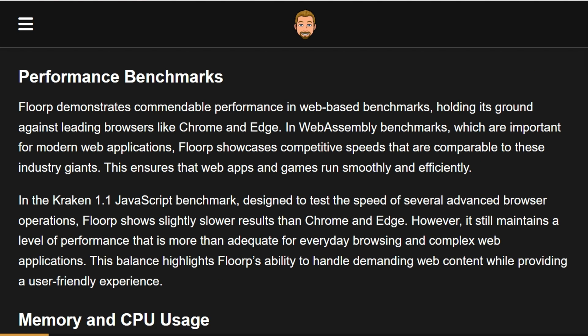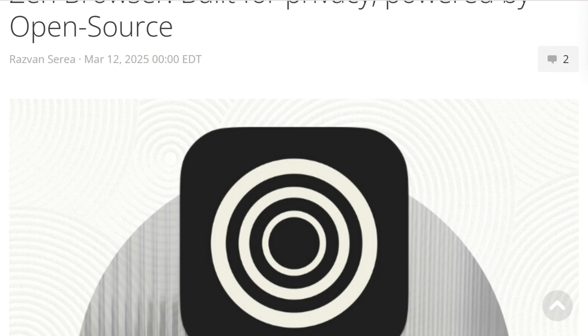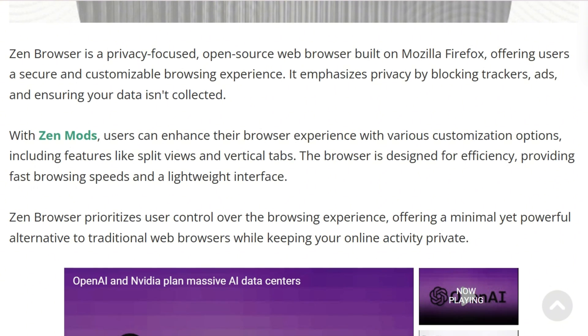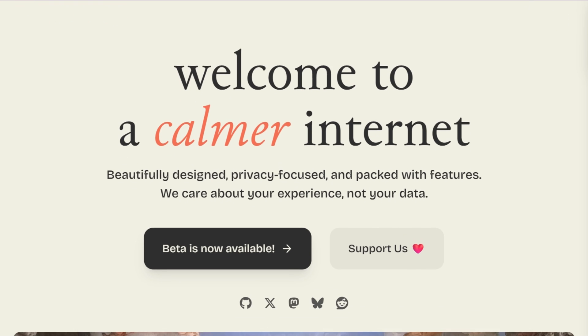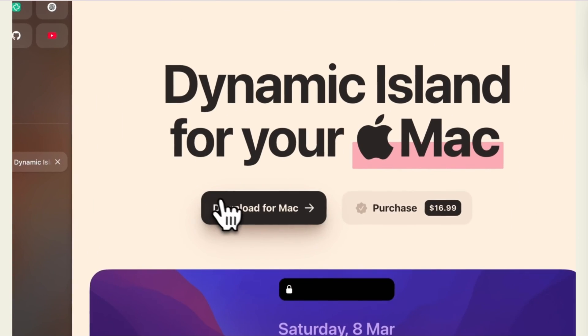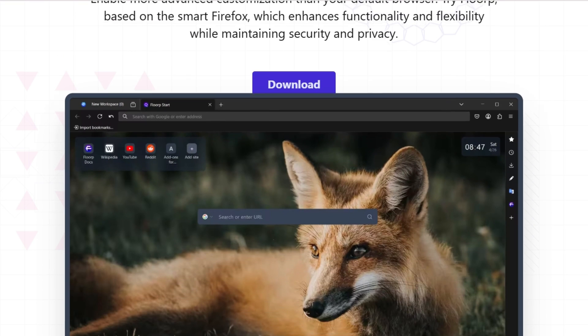The maturity gap matters. Florp updates every four weeks with a larger community. Zen is still in beta with one developer, meaning faster features but occasional bugs — recent updates broke tab closing, requiring full restarts. Both are completely free and open source, no subscriptions, no AI garbage, just passion projects proving Firefox can compete.